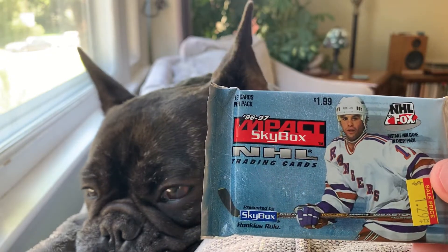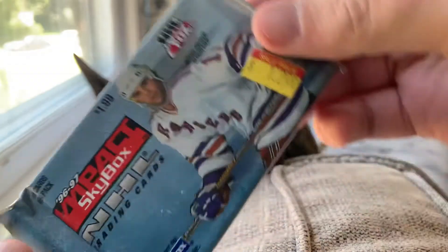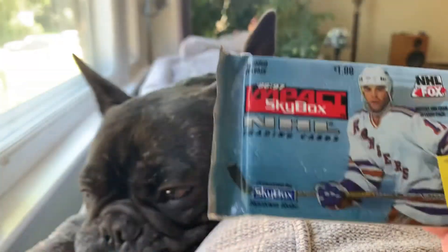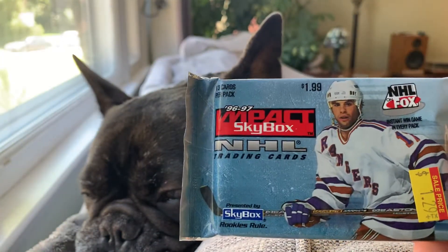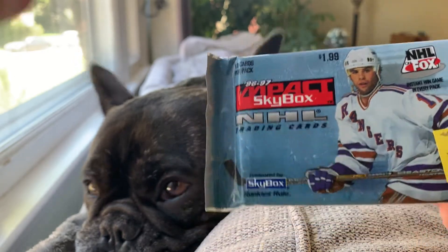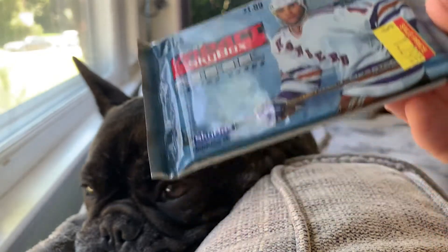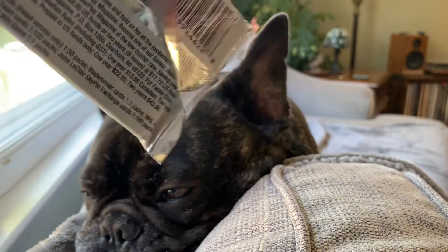So this is a Skybox Impact NHL pack from '96-'97. Got this at the local hobby shop for $1.29 out of the discount bin. Got a few of these. I went in with low expectations — I've had some packs that are duds and some that are pretty cool. Sent one to my buddy Peeps, which ended up being one of the greater packs of hockey cards as far as star power that I've seen in a while. So we can only hope for something similar here.